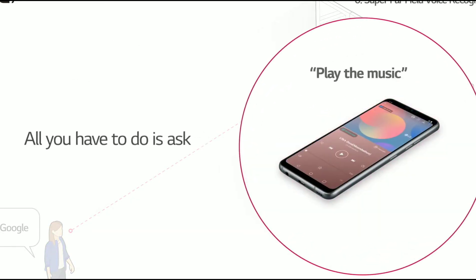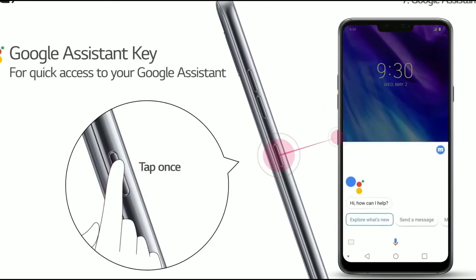I really like that you can control your phone from far away. There's also a Google Assistant key, but you cannot reprogram it.